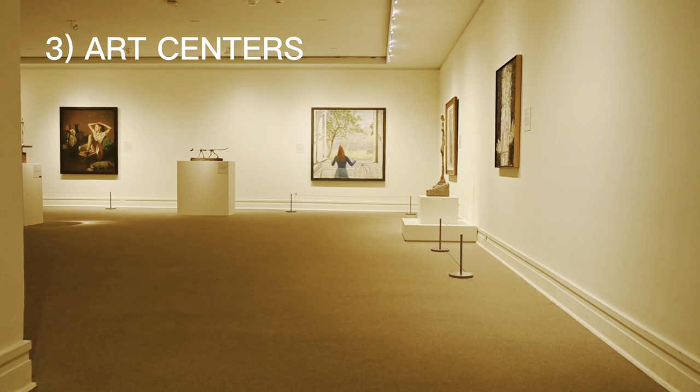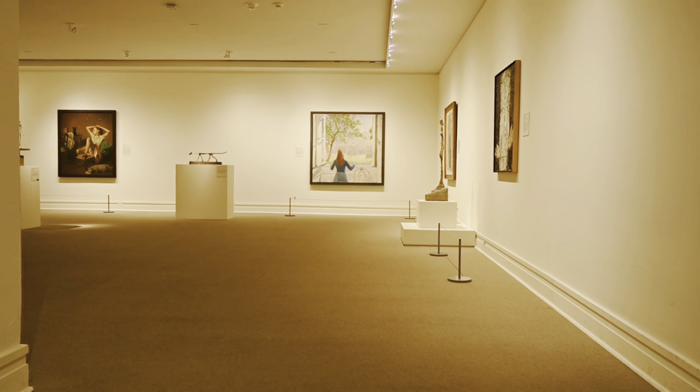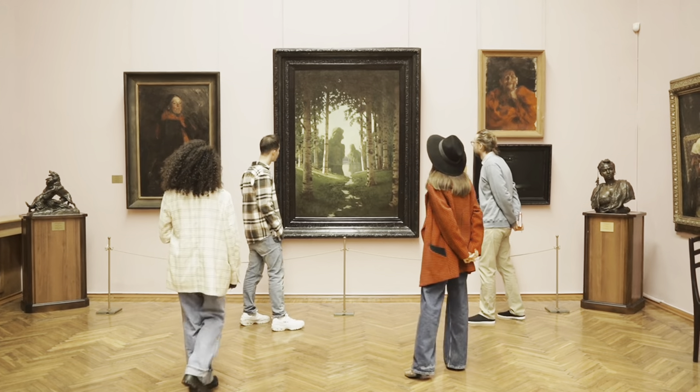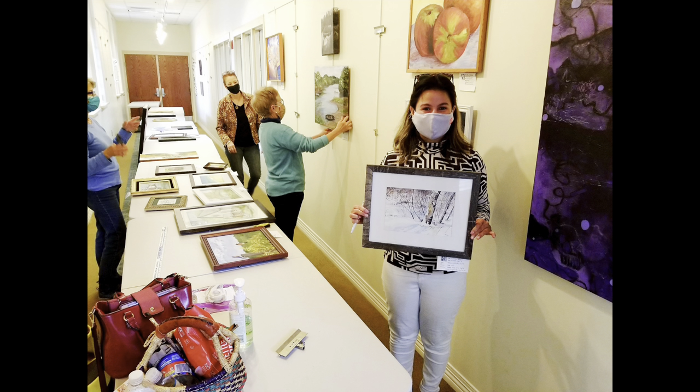Now let's talk about the third avenue, which is contacting your local art associations or art centers and becoming their member. Some of the art centers run member exhibitions several times a year, which gives you a good opportunity to show your work to the public. This is the picture of my first ever exhibition through Hershey Arts Center in Pennsylvania in 2020. I moved from the US to Amsterdam in October 2021. My painting was priced at $150 — it didn't sell, but it gave me a big boost.